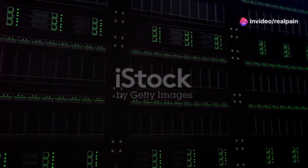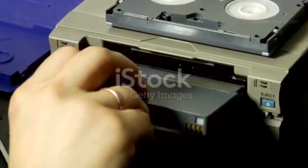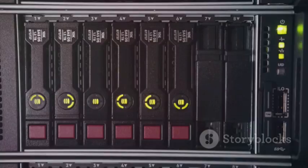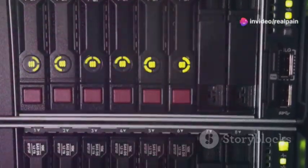In today's digital world, data is king, but all that data has to live somewhere, right? That's where LTO technology comes in. LTO stands for Linear Tape Open. It's a type of magnetic tape storage that has become an industry standard.